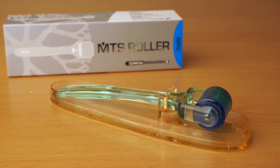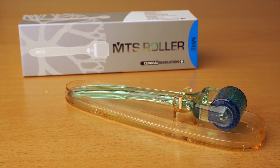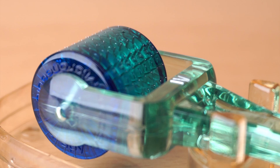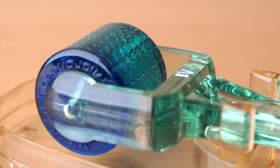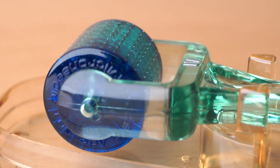The Microneedle Therapy Systems MTS Roller is manufactured by Clinical Resolution Laboratory based in Brea, California. It is a medical-grade barrel-like roller with 200 micron surgical steel rhodium-coated needles incorporated in a polycarbonate Lexan matrix.